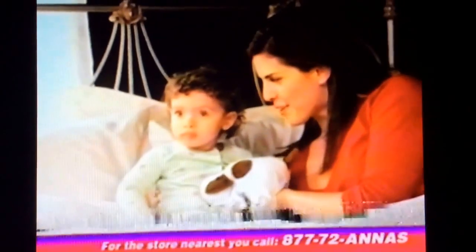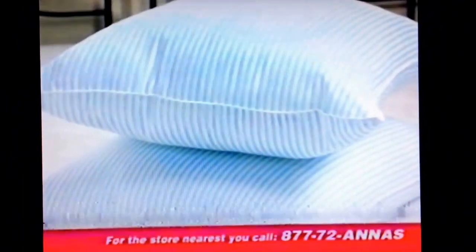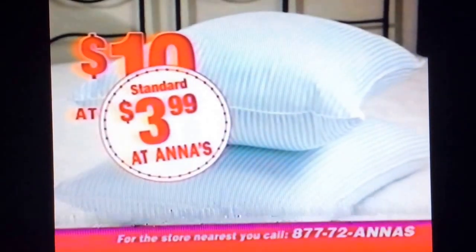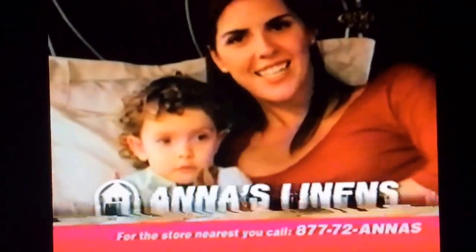If I give more, I can give her more. That's why I'm a fan of Anna's. We'll make you a fan of Anna's too, with our soft and dreamy classic striped bed pillows. $10 at department stores, starting at an extraordinary $3.99 at Anna's. Another reason I'm a fan of Anna's.